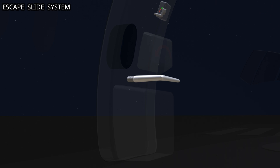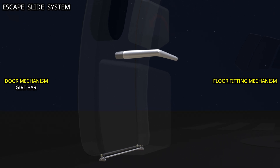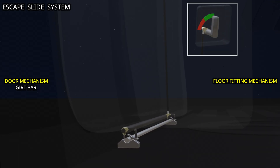The door mounted escape slide system has a girt bar, located at the bottom of the door. The slide deployment mechanism has two parts: one part is the aircraft floor fitting, and the other is the door mechanism. The door mechanism is connected to the mode select handle. When the handle is in manual mode, the door mechanism holds the girt bar. This prevents the escape slide from being deployed when the door is open.